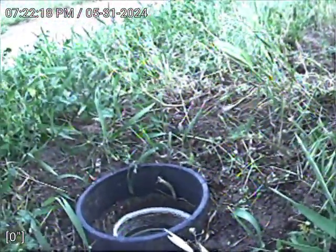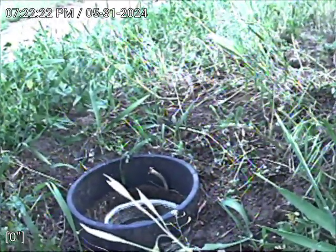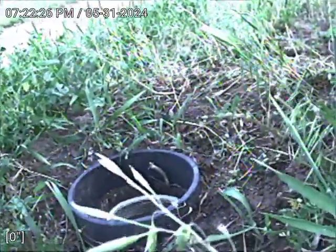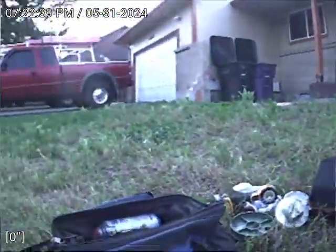We are at 4669 Crown Boulevard in Denver. Today is May 31, 2024 at 7:22 PM. We're checking this main sewer line after cleaning. We have a double sweep cleanout here. This cleanout runs toward the main city tap connection — let's check it out.